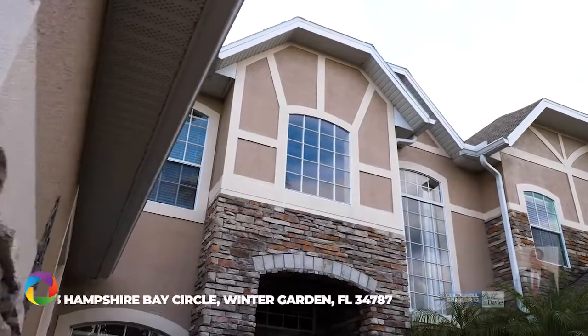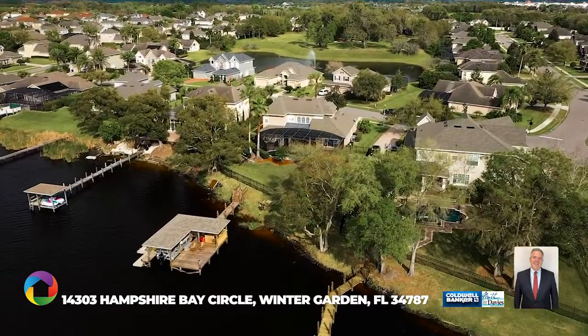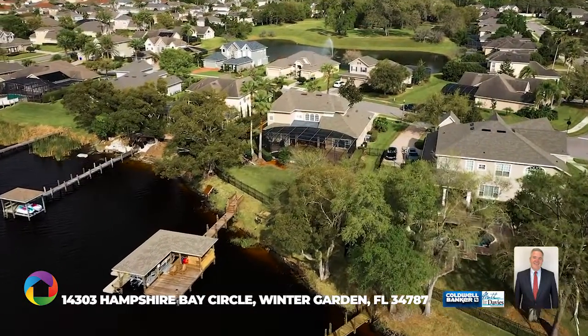If you're looking to live the quintessential Florida lifestyle with a lakefront home in the gated community of Bay Isle, this is your opportunity.